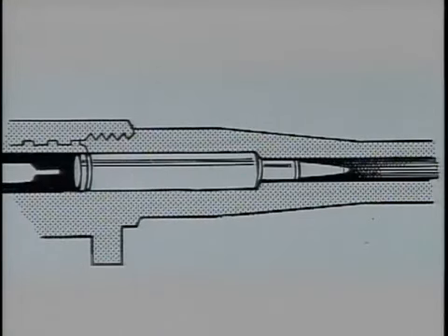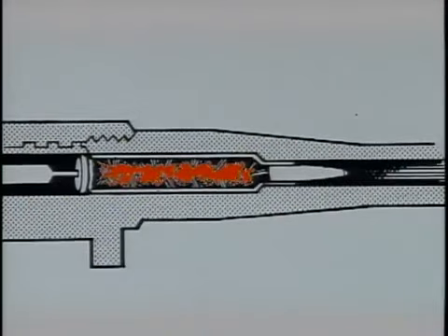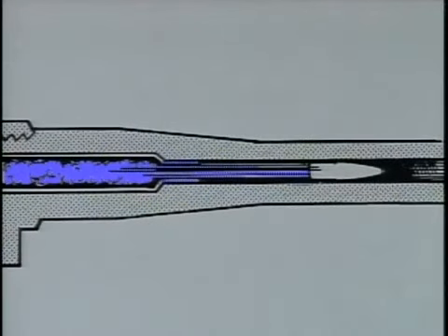When a cartridge is discharged in the chamber, the firing pin strikes the primer. The primer ignites the powder, which in turn produces the expanding gases that propel the bullet out of the case and down the barrel.